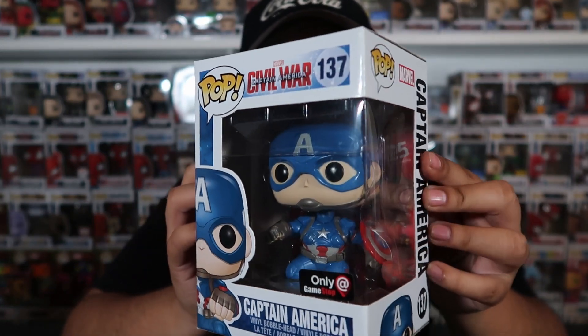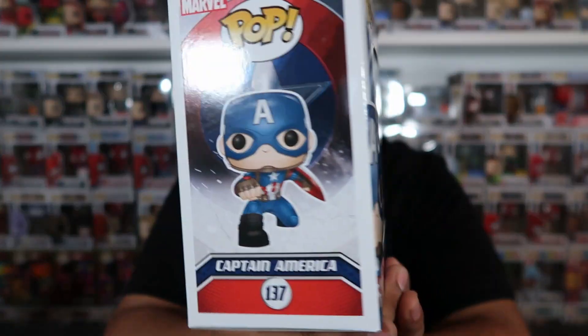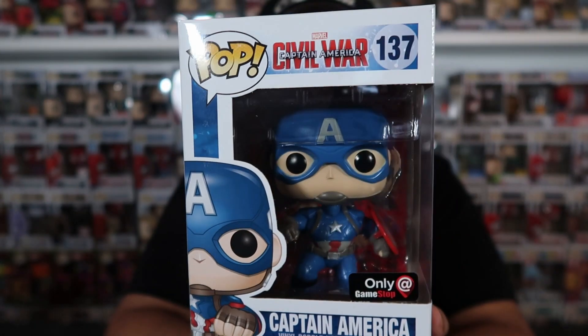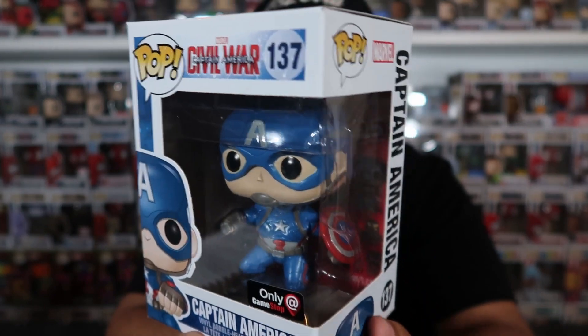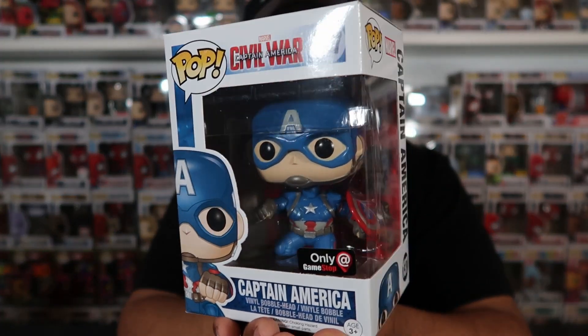Getting down to our top three: coming in at number three, we have Civil War Captain America, and this is a GameStop exclusive. Civil War is probably my favorite Captain America movie. This pop is super awesome — I love how he's posing, with the shield to the side and that action fighting pose. I believe I got this pop for about $20 on Amazon, and it's currently around $25 to $30, so it's a pretty affordable pop if you want a nice Captain America Funko Pop.